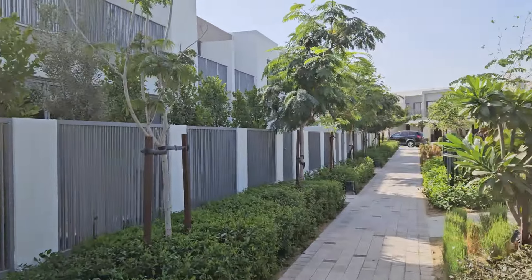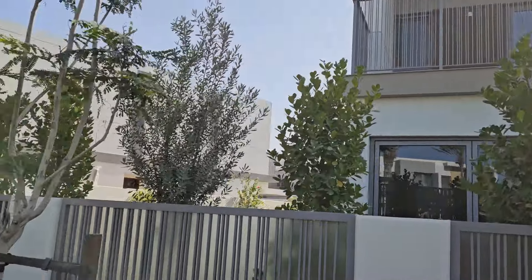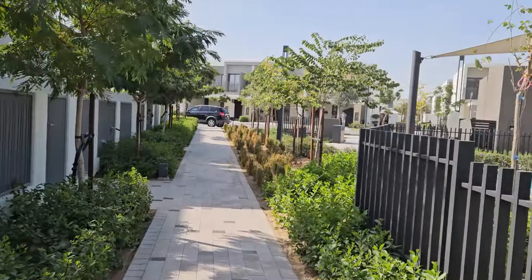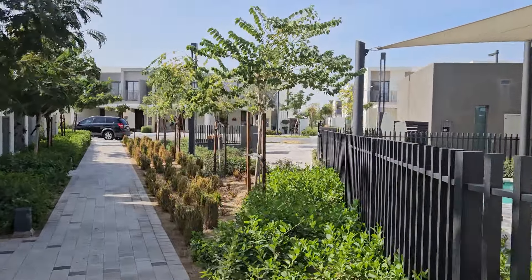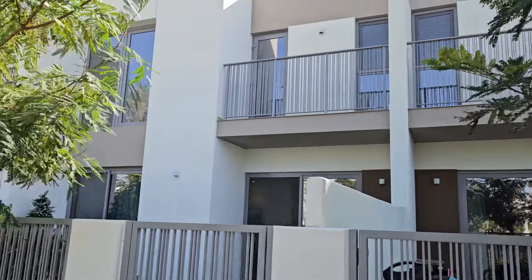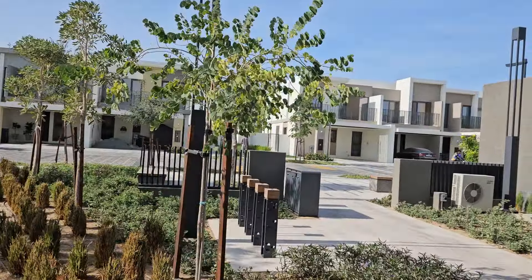If you're looking for a property in Talal Al Ghaf, everything you can see on my left — these are actually townhouses. If they're on a corner they're four bedrooms, you can see a corner straight ahead, and if they are in the middle like these units then they are three bedrooms.